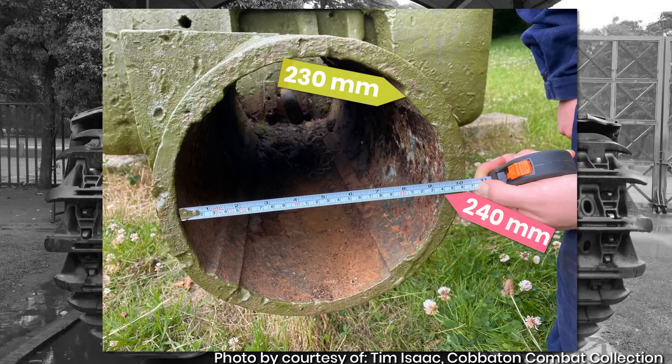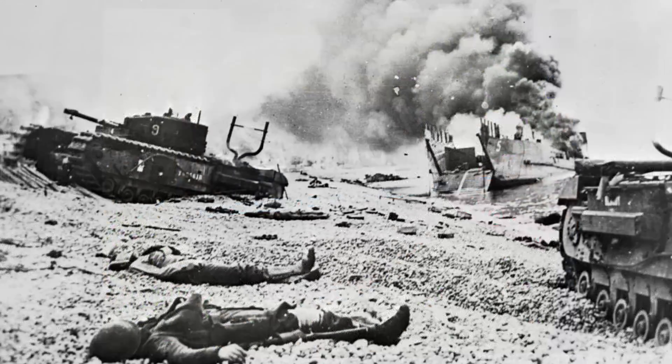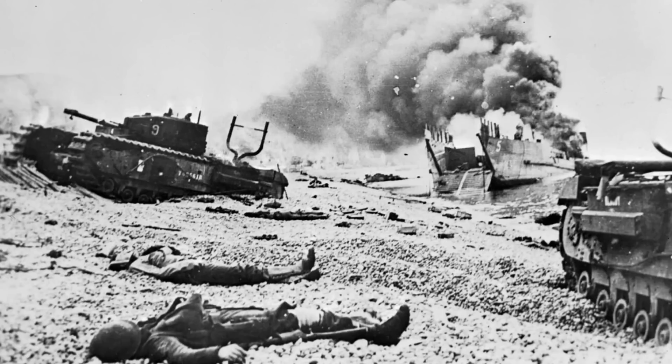So that leads us to the next question: why 290mm in the first place? For this, we need to jump back a bit to the invention of the weapon and what came beforehand. The development of the AVRE begins with a Lieutenant J.J. Denevan, a Canadian officer — not British — after the alleged failings of the Churchill tanks to get off the beach during the disastrous Dieppe raid.